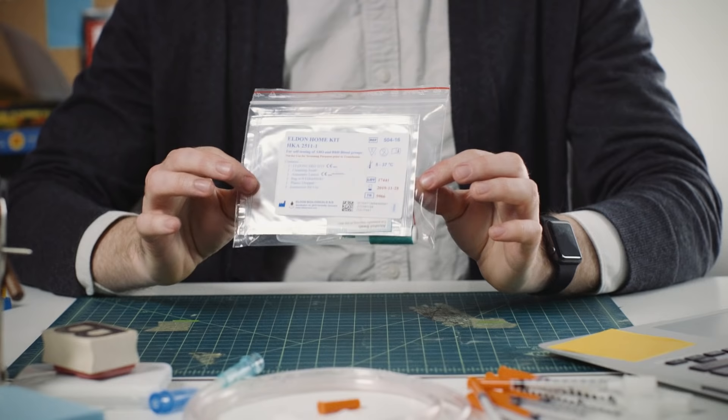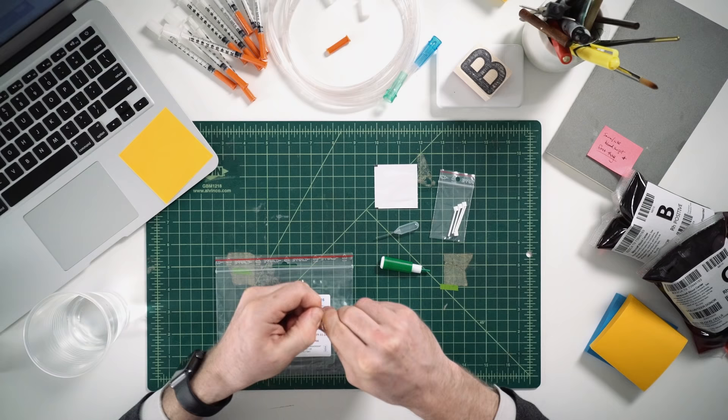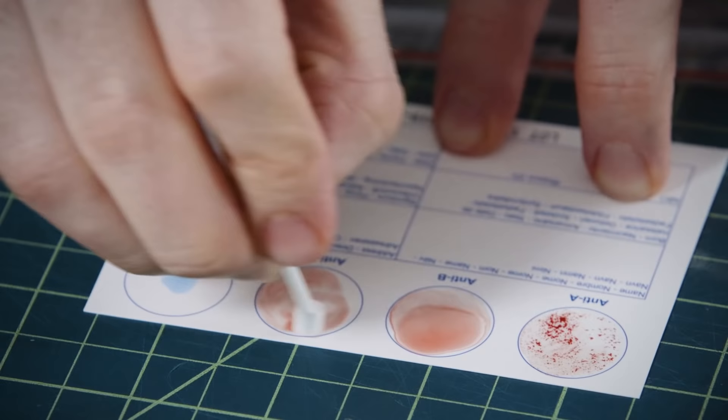That curiosity led me to buy this test — it's called the Eldon card. It's cheap, simple, and it takes just a few minutes to determine your blood type. All you have to do is prick your finger, apply four drops of blood, and mix the samples with the different serums. Depending on how the samples agglutinate, or clump, you can determine your blood type.